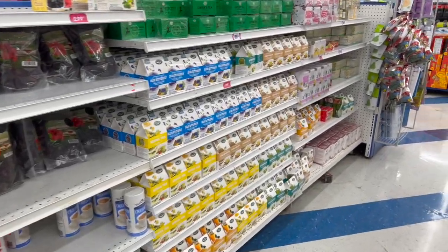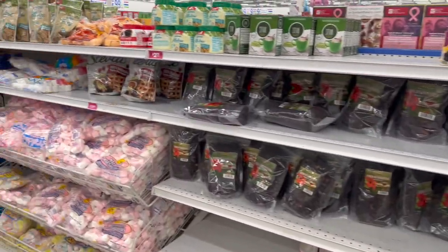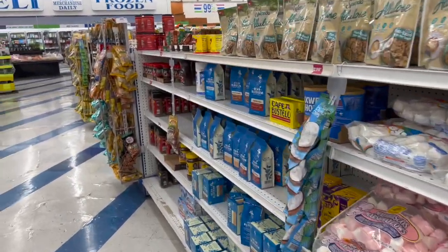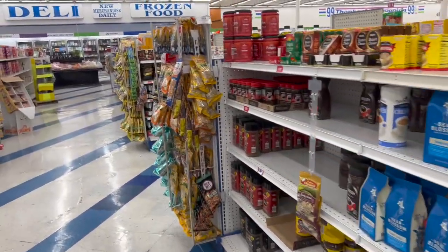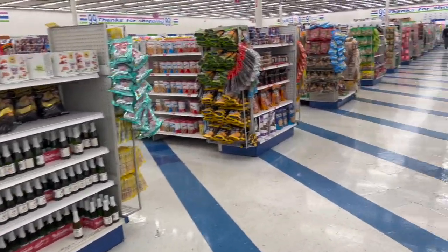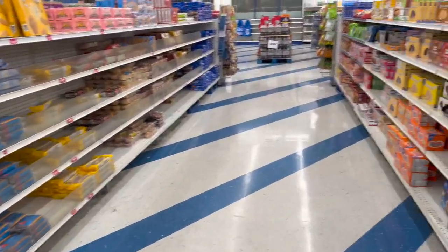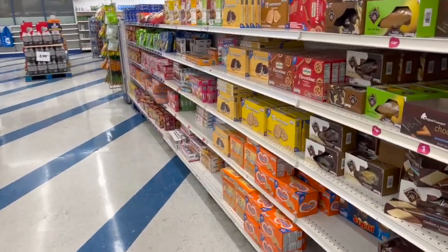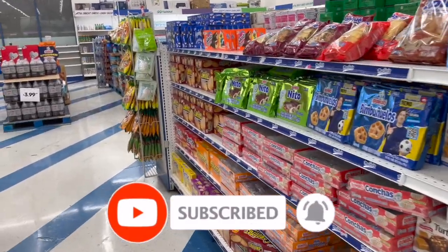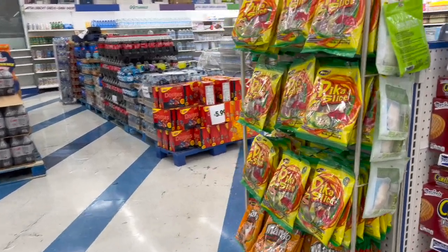There are tons of new items in that Dollar Tree video plus an amazing subscriber gift. I'll link that at the end and pin it in the comments. Check back Tuesday for my Dollar Tree haul — it'll also have 99 Cent Only Store items and another subscriber gift. Hope you're having a fabulous blessed day. Thank you for watching — please like, subscribe, and hit that notification bell. Talk soon, stay blessed, bye!